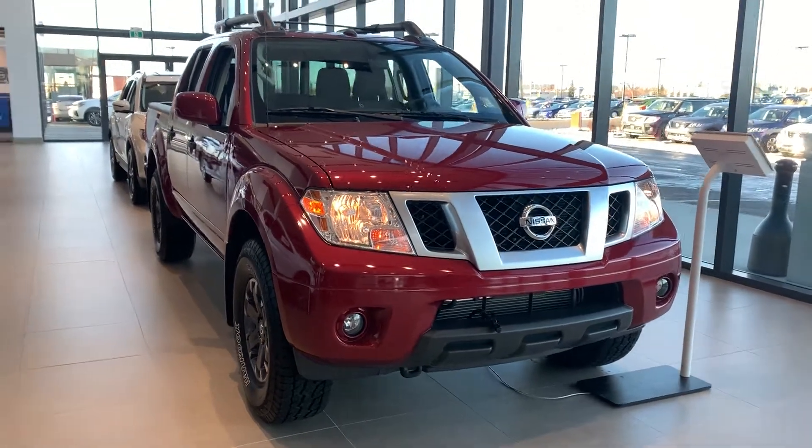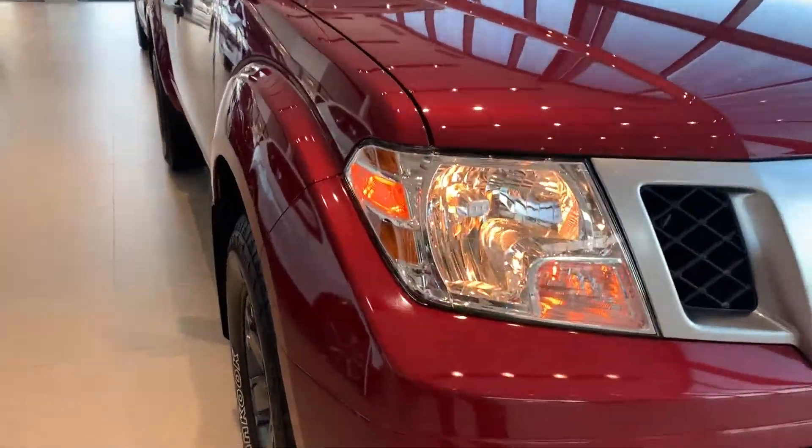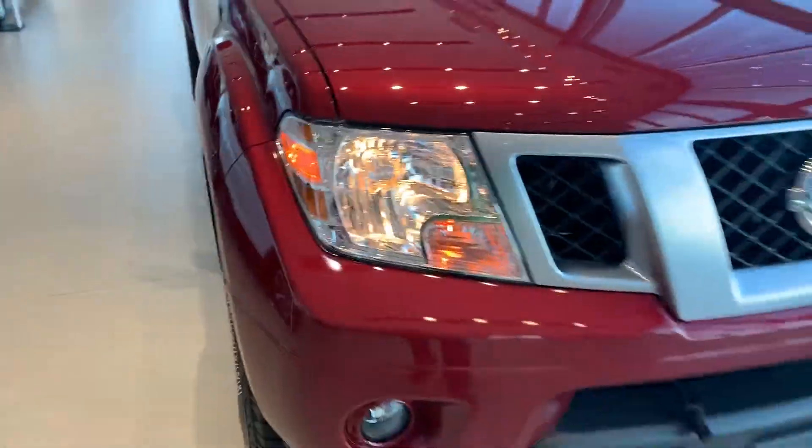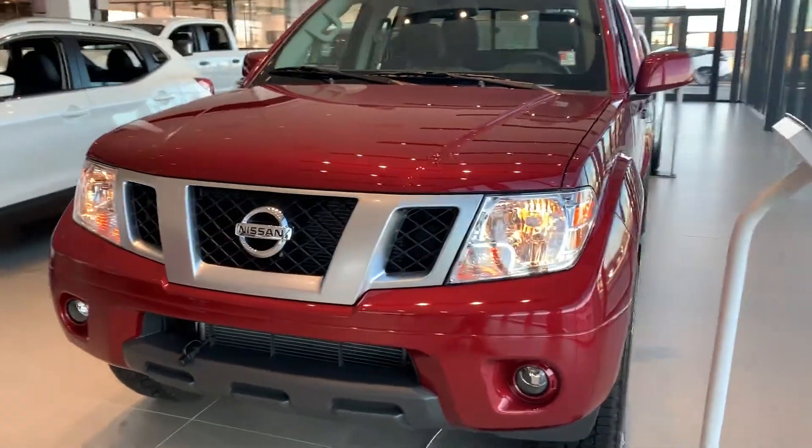Hey Eddie, Seville here at Northside Nissan giving you a shout on your quick e-auto appraisal. I wanted to show you the 2019 Nissan Frontier LED headlights here. This is the Pro 4X. You do have fog lights as well as a badge here down below on this massive grille.